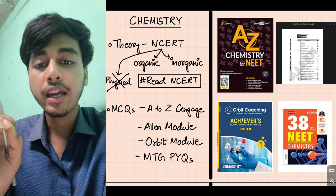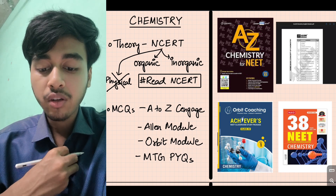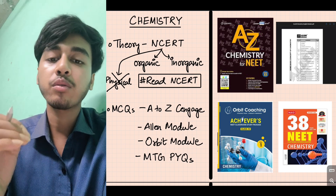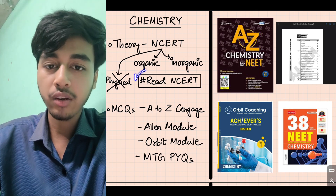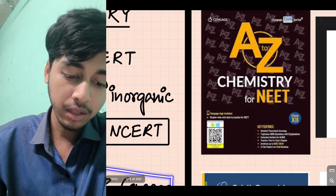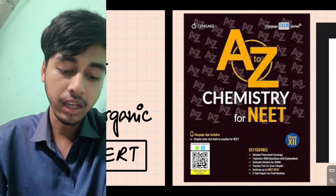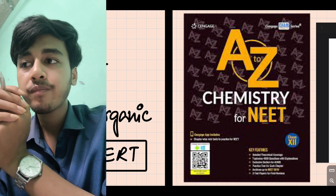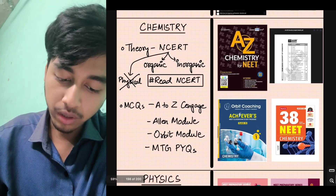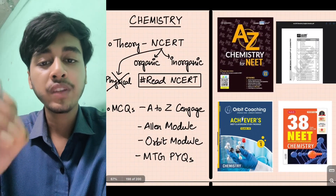Please read NCERT for inorganic chemistry and organic chemistry thoroughly. When I was doing MCQ practice for chemistry, I was using A2Z Chemistry by Sanjiv. I researched this book extensively — A2Z Chemistry for NEET is very good. Then LNR module definitely, followed by MTG Fingertips for chemistry. So the order is: A2Z Chemistry, then LNR module, then MTG Fingertips.